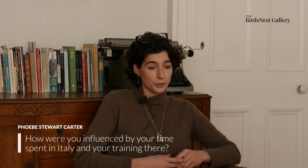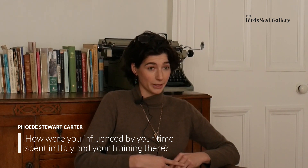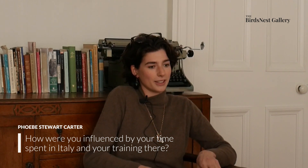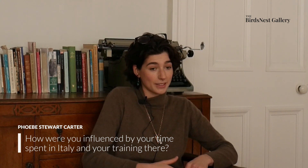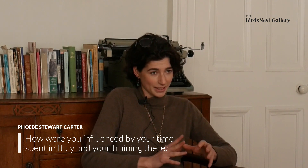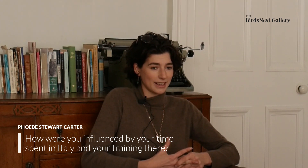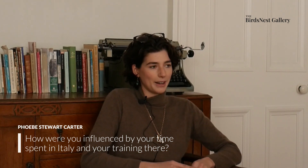I learned about Florence through an alumni of one of the schools there and made my way there looking for a school that taught craft more than ideas and creativity. I felt very much that I wanted to learn my ABCs before writing a novel and I found Florence Academy — the FAA — which was fantastic and very much like a boot camp, focused on the art.